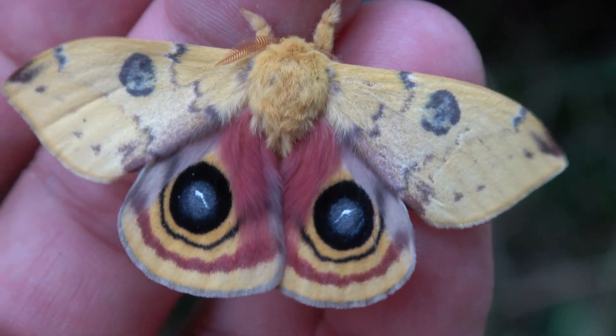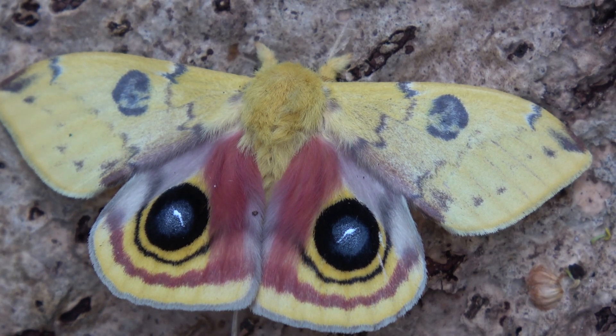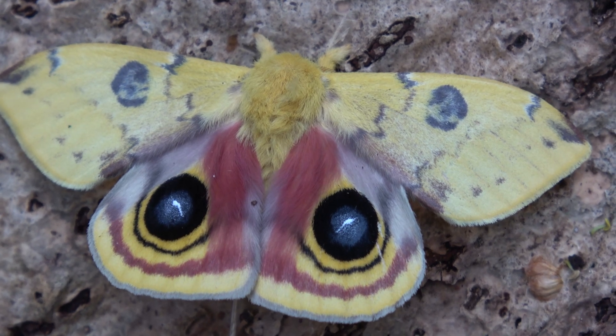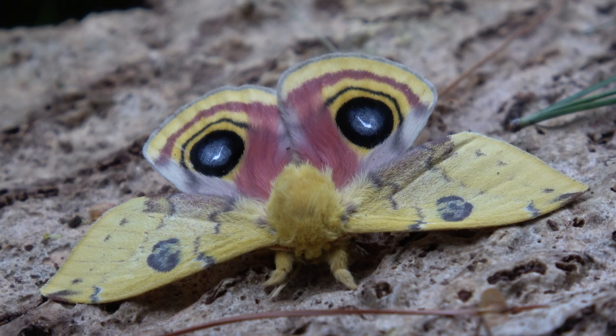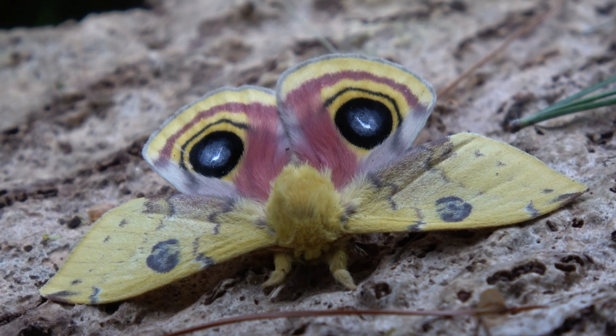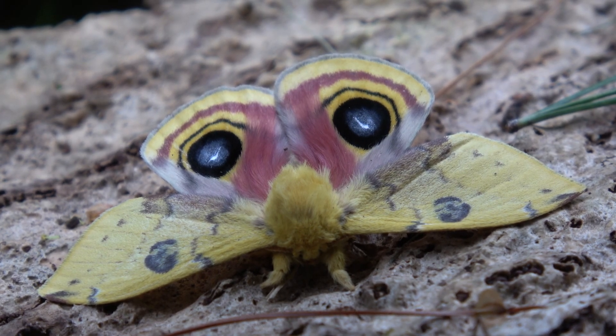If you are curious about how to breed them, subscribe to my channel. I am the biggest moth channel on YouTube and I have filmed the most species out of anyone. See you in the next video — this was a short one today. Thanks! Bye bye!